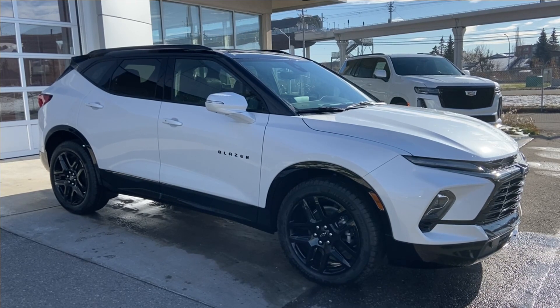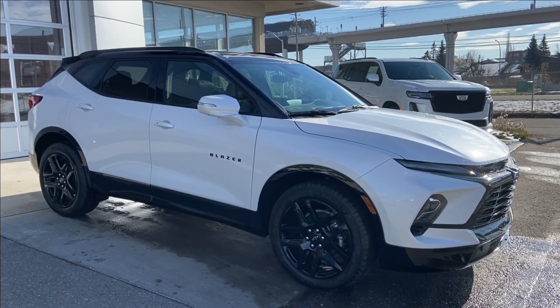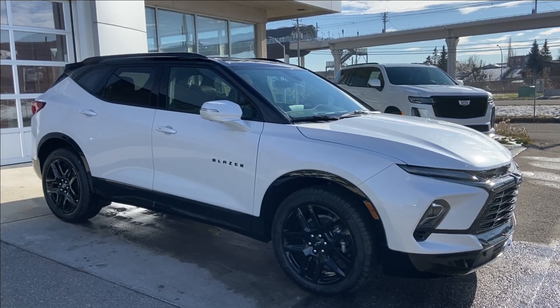Thank you for watching this brief walk-through on the brand new 2024 Chevrolet Blazer RS. If you have any questions or inquiries, please contact our sales department.